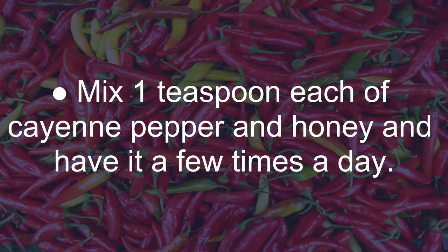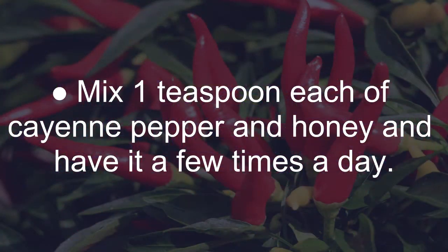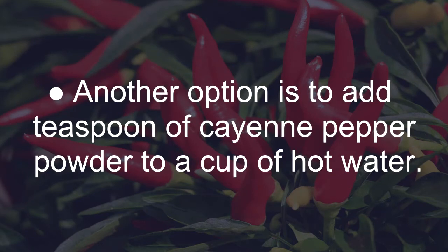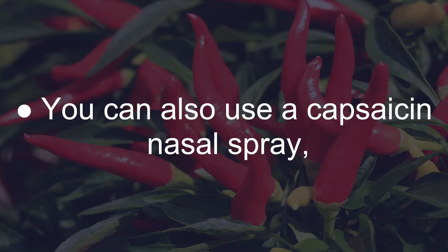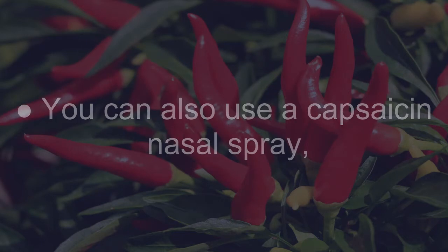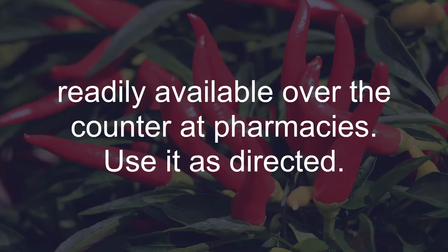Mix 1 teaspoon each of cayenne pepper and honey and have it a few times a day. Another option is to add 1 teaspoon of cayenne pepper powder to a cup of hot water and drink it 3 times a day to loosen up mucus and stimulate secretion. You can also use a capsaicin nasal spray, readily available over-the-counter at pharmacies. Use it as directed.